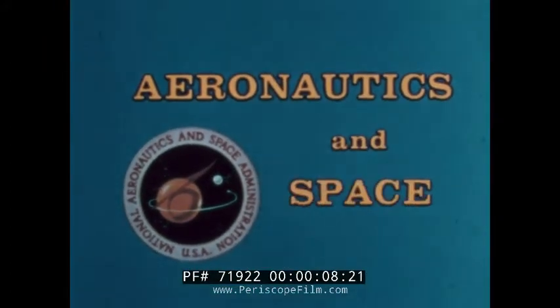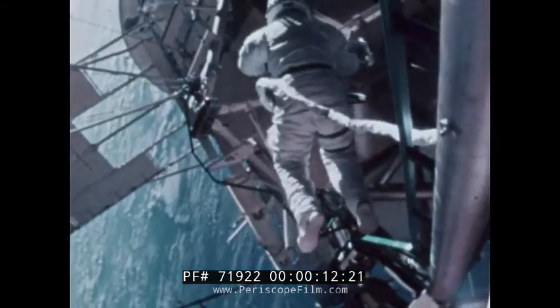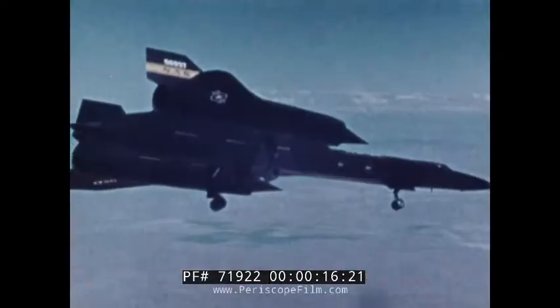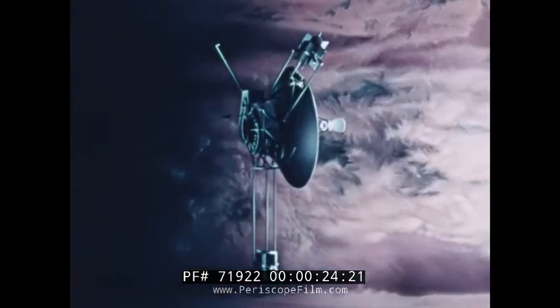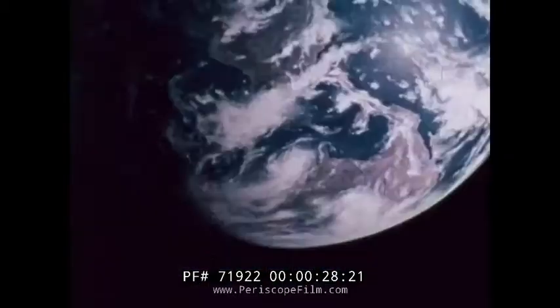This special Aeronautics and Space Report brought to you by NASA. Aeronautics and Space, 1973. These were the highlights.